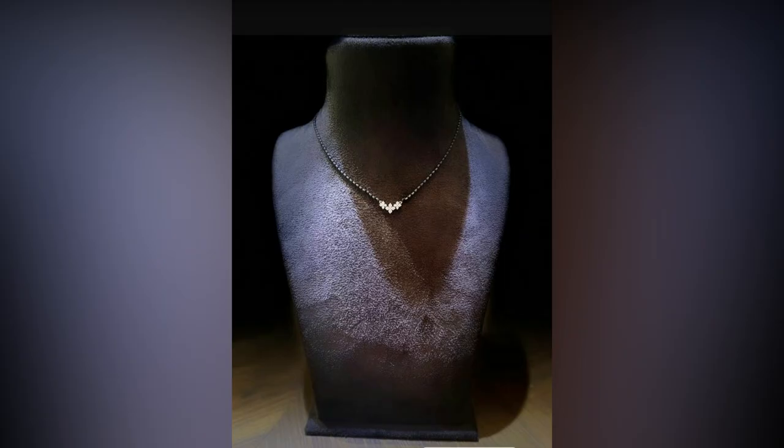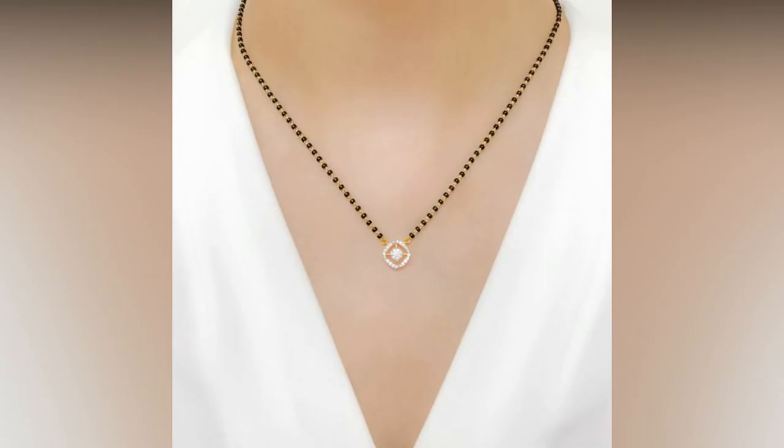In this video you can explore an array of unique patterns and ethnic styles that are adorned with the finest diamonds.